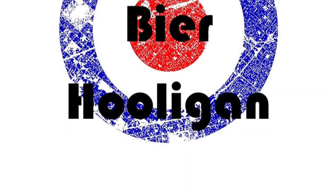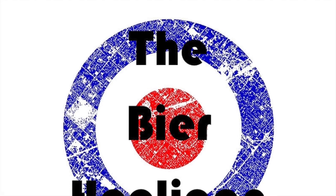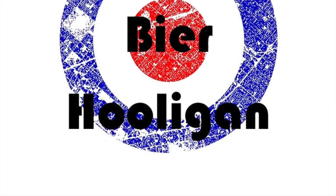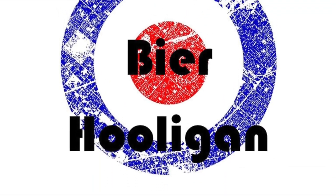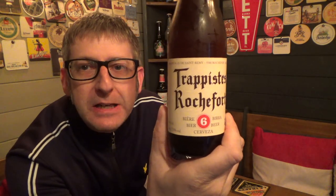So what do you get when you cross 15 Trappist monks and a brewery? Beer, obviously! It's beer o'clock, and from the Brasserie de Rochefort we have a bottle of their Trappist Rochefort 6, coming in at 7.5% ABV.